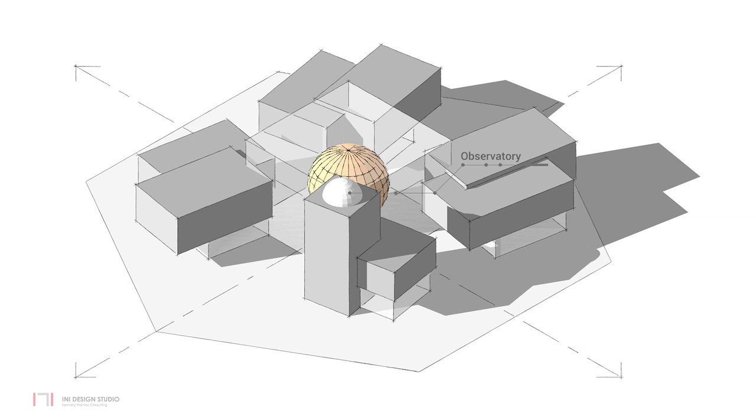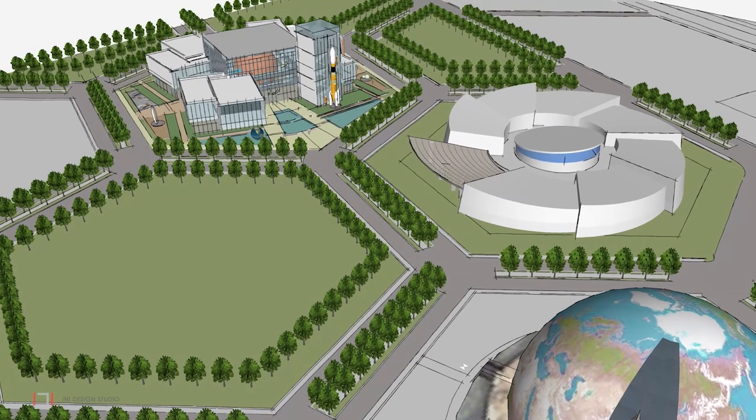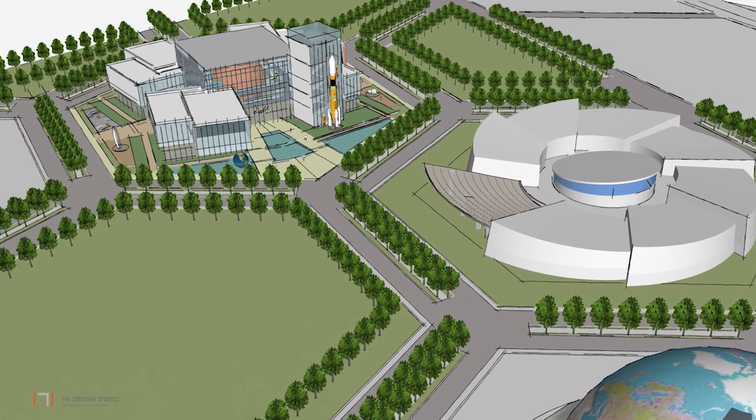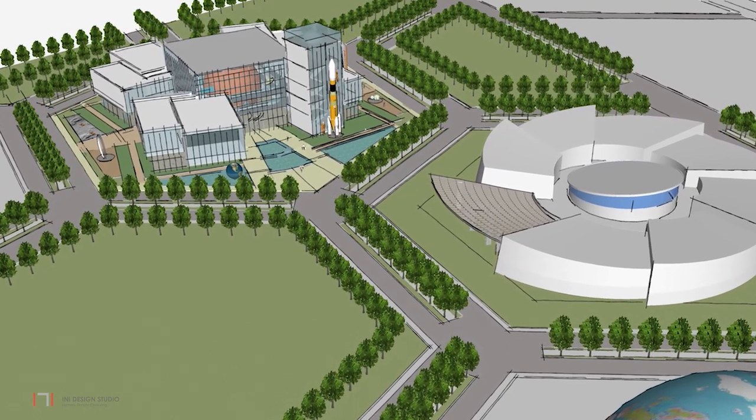The final build form incorporates other programmatic requirements including the observatory, located in the tower and offering a view to the sky. The cuboid composition with the planetarium sphere hovering inside is seen in contrast to the circular flowing form of the Aquatics Gallery.